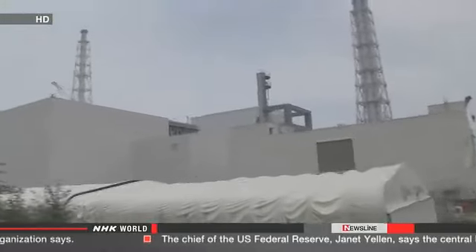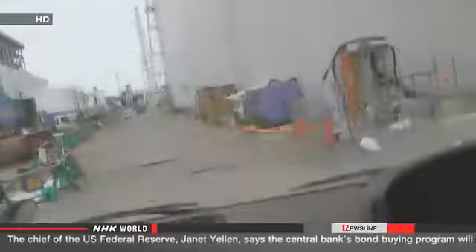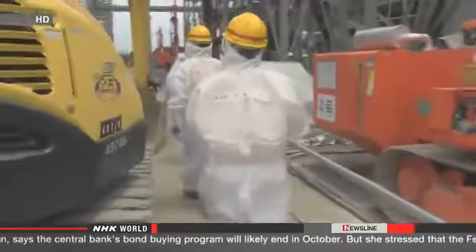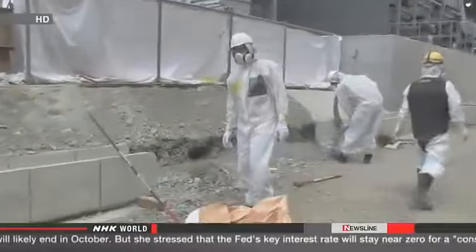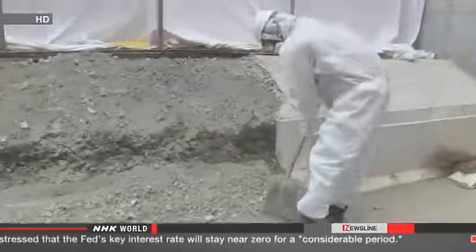Cleaning up Fukushima Daiichi is a big job. Workers are removing radioactive contamination and decommissioning damaged reactors at the same time. The area around the crippled buildings still has high levels of radiation. People here work in shifts and take breaks every few hours.